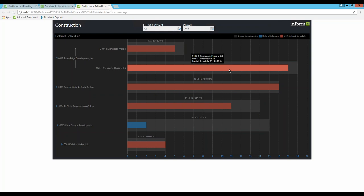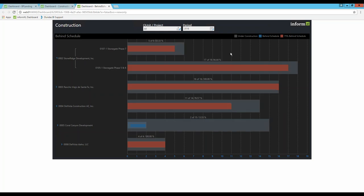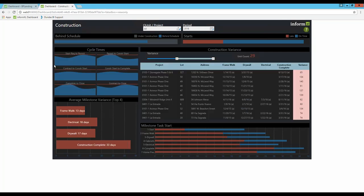If they're 75% behind schedule, it shows up in red. It's a great way for people to get down to the nitty-gritty if they need it, or as an executive to just look at an overview. Overall, these are the ones that are behind schedule — I've got 73 under construction and 55 are behind schedule. But you can get down to whatever layer of detail your clients need or you need as an organization.